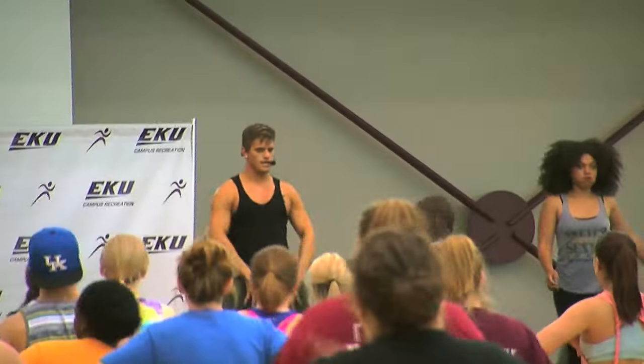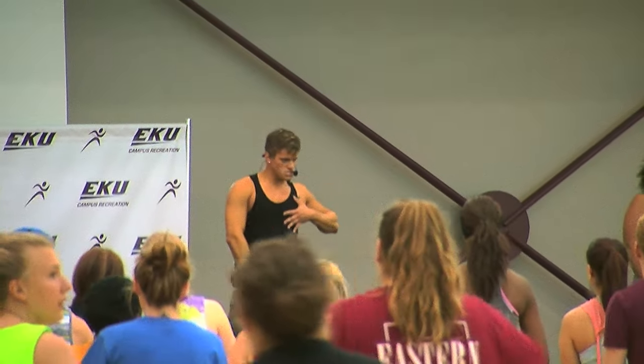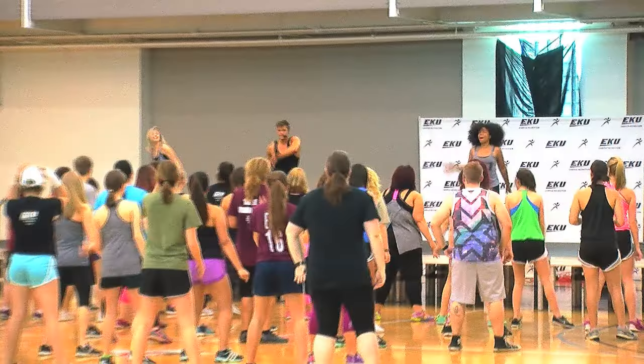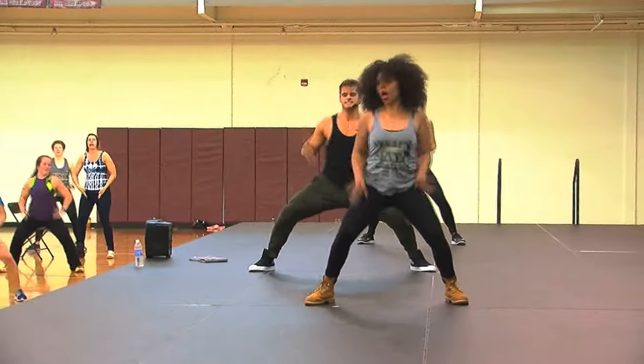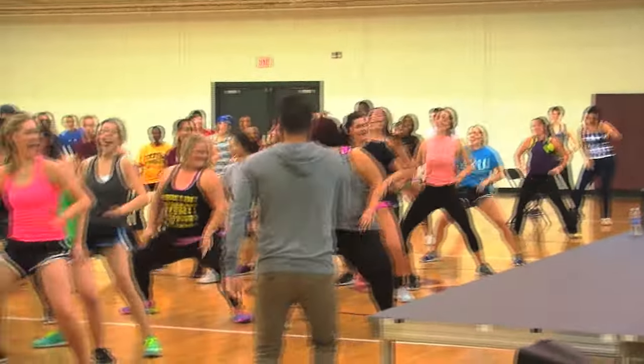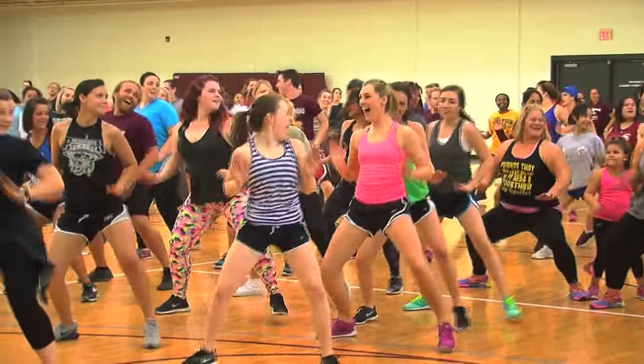Around campus, we have Rock the Rec, Rec the Ravine, and the Fitness Marshall. We always have classes that do yoga, hip-hop style dances, ab workouts, a totally toned class, and I think it's called a Circuit City class.